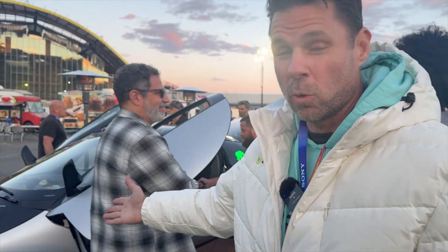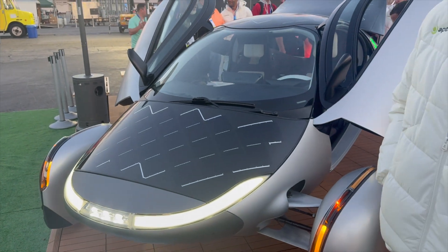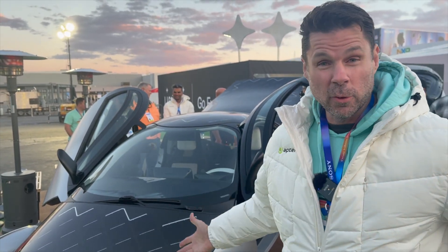I'm Chris with Aptera, and this is the world's first solar mobility. People don't often realize that typical sedans or SUVs use about 70% of their fuel at highway speeds, just pushing air out of the way. We decided to make the most efficient vehicle ever, and we started with aerodynamics.